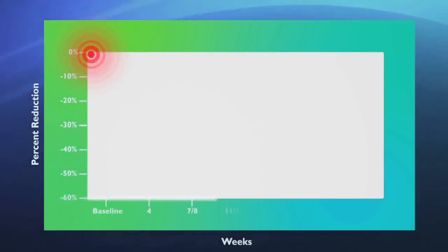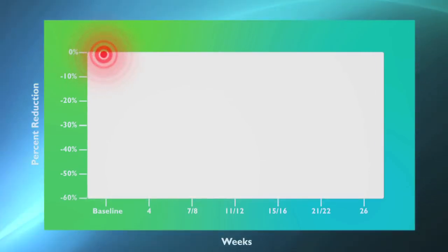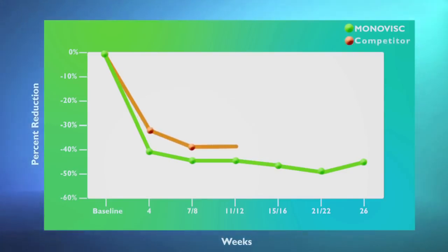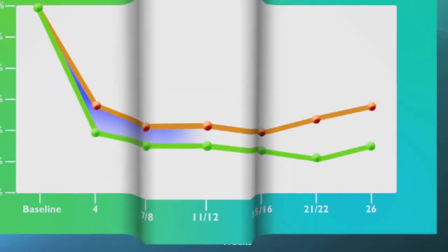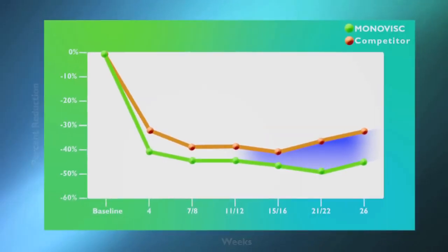Take a look at these results from a clinical study. In this graph, the vertical line or y-axis represents pain reduction — the lower it goes, the greater the relief. The horizontal line at the bottom or x-axis represents time. As you can see, Monovisc achieved significant pain reduction for at least six months. And how did it perform against the other single injection brand? You can see the difference at four weeks, 12 weeks, 22 weeks, and even at 26 weeks.